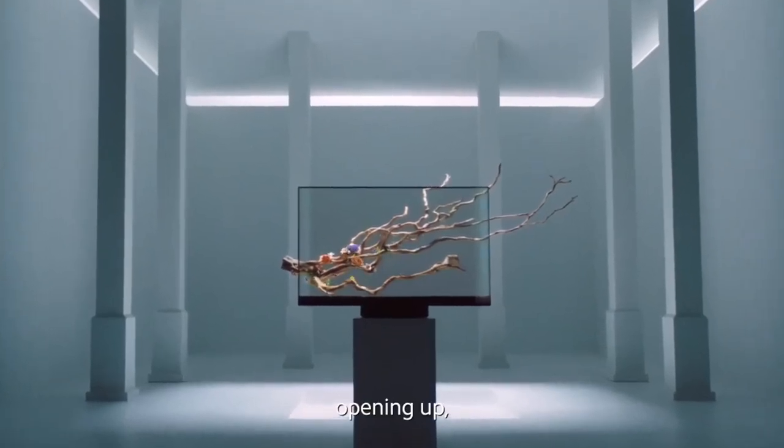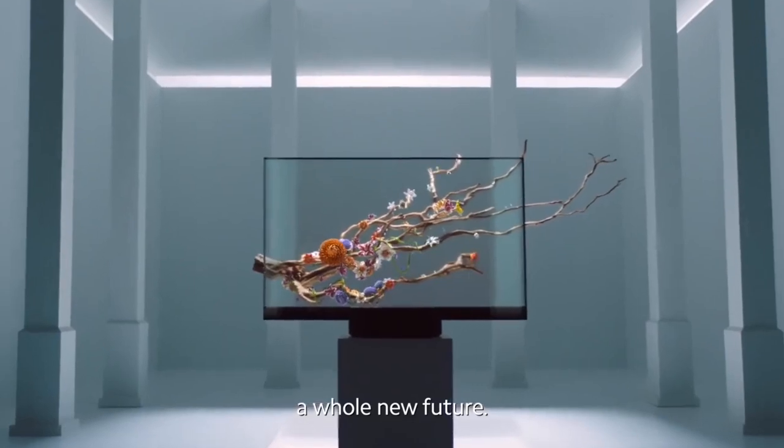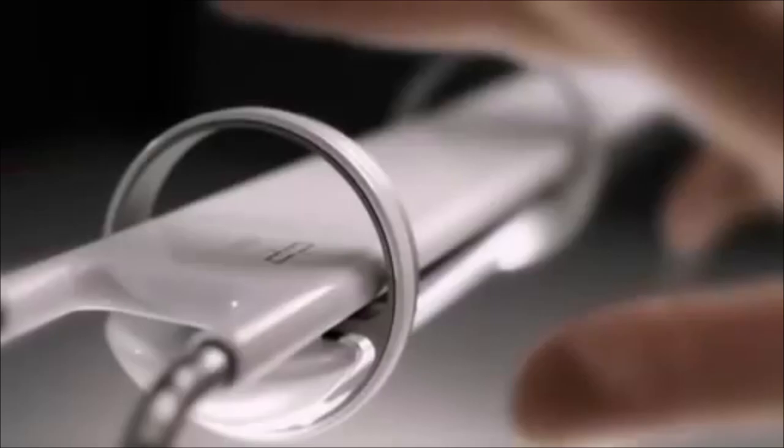Gadgets are becoming a part of our everyday life, and like the mobile phone, one of the first gadgets, we are starting to be addicted, depending on them for our daily actions. As technology advances, so do these gadgets, and right now is the best time to think about making your home a smart home.